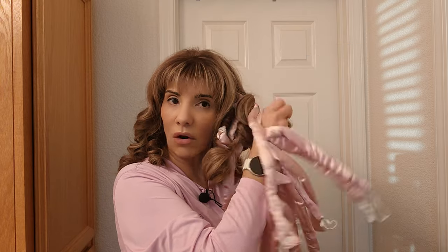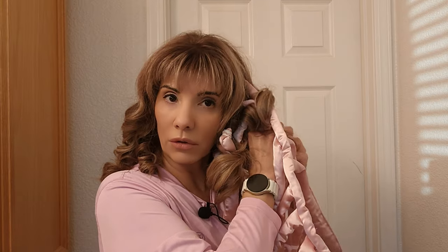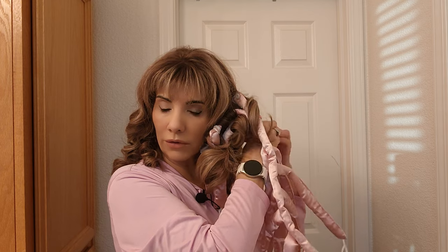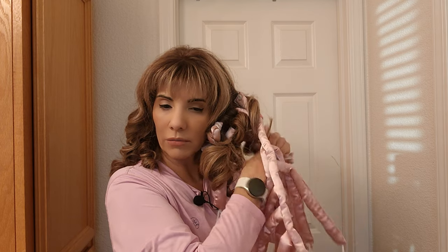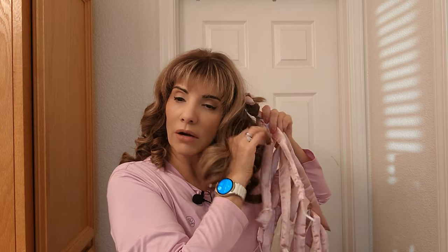These are satin heatless curlers, so they're really good for your hair. And that's what I'm trying to do — just be gentle with my hair. I know some of you are probably saying I should stop dyeing my hair. I'm not going to stop dyeing my hair — it's something that makes me feel like me. And that's the goal here, being able to feel like yourself.